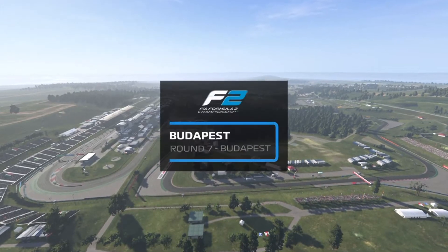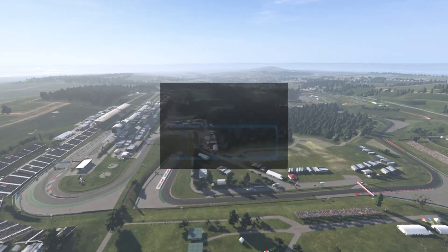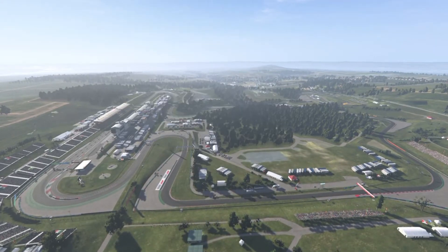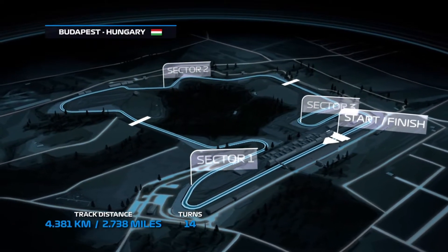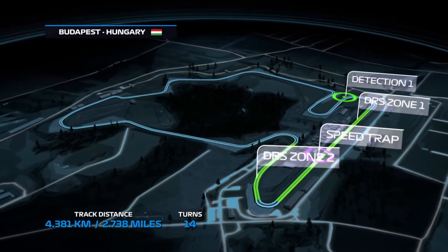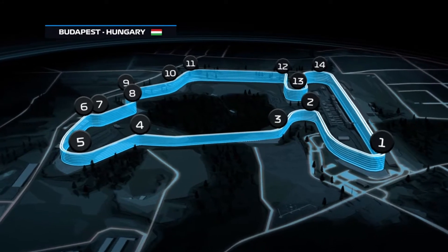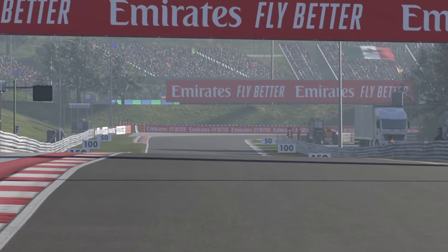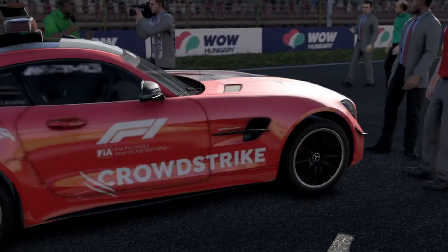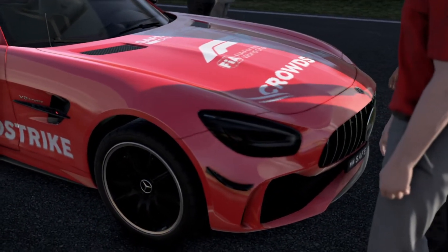Welcome to the Hungaroring here in Hungary, just a short distance from Budapest. This is a circuit with a lot of history in motorsport. The Hungaroring is located 12 miles northeast of the capital, it's 2.7 miles long featuring 14 corners, and it's got a reputation for making overtaking difficult. Nevertheless, there's a history of some truly exceptional races here. Joining me for today's excitement is Davide Valsecki.